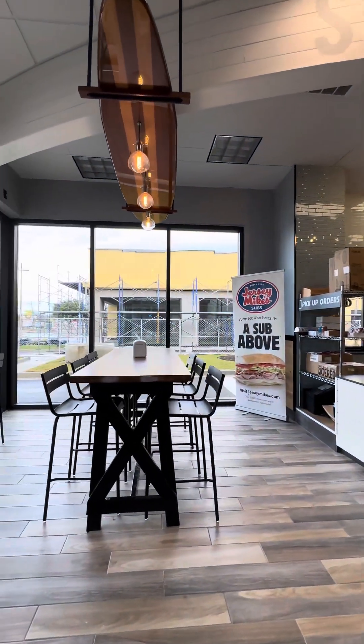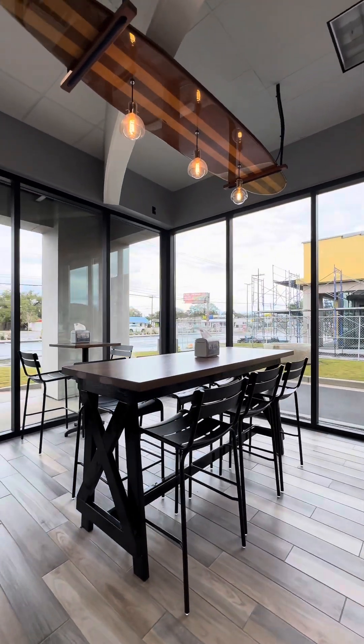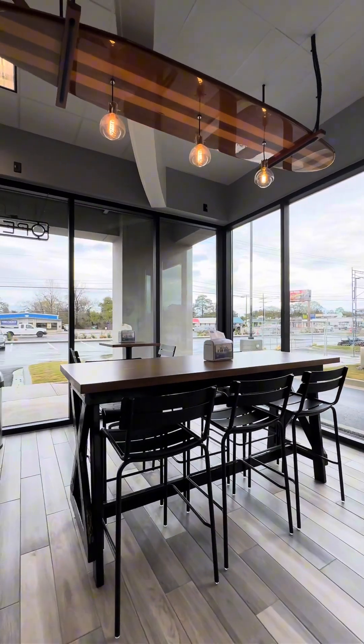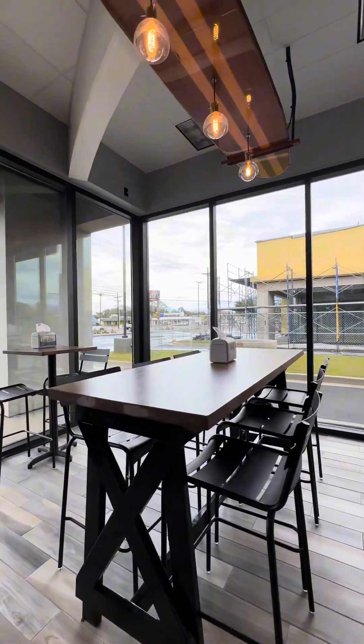The space is really cool with these large windows in the corner, and this really cool paddleboard, surfboard-style hanging element above this table. This is going to be a popular table on the shore.